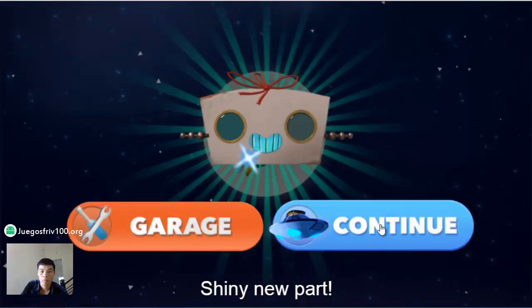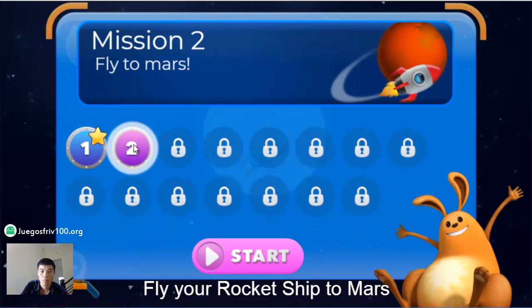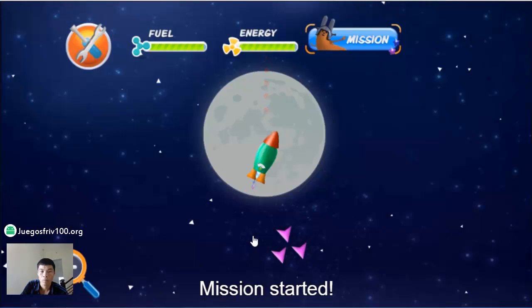Specularious! Whoa! Shiny new part! Fly your rocket ship to Mars!